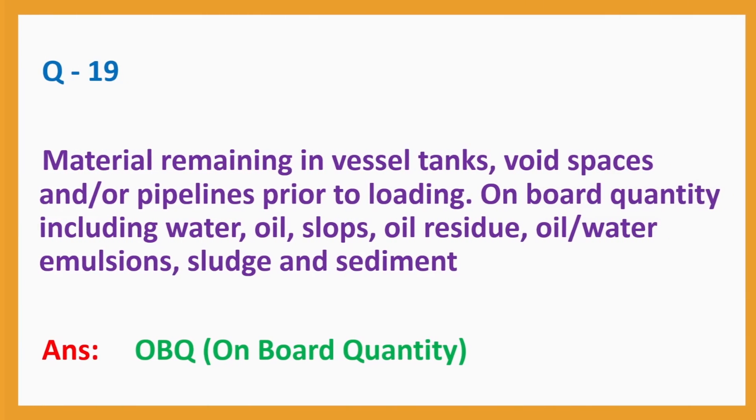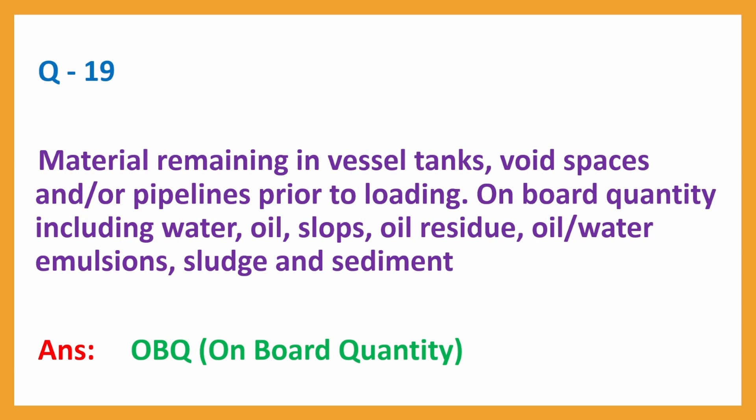Question No. 19: Material remaining in vessel tanks, void spaces and/or pipelines prior to loading. Question No. 20: Onboard quantity including water, oil, slops, oil residue, oil-water emulsions, sludge and sediment. Answer: OBQ (On Board Quantity).